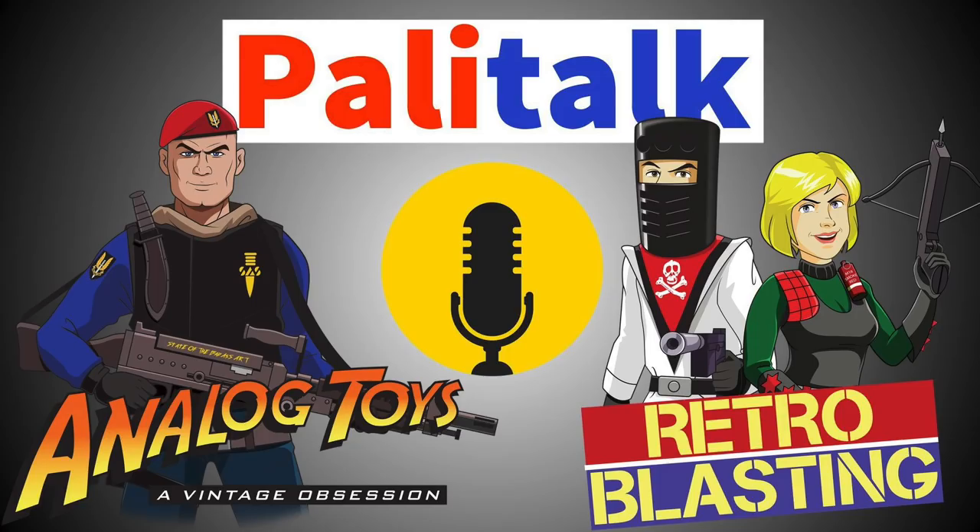Hey toy fans, I'm Tony from Analog Toys and welcome to episode four of Pallet Talk, a retro toy podcast. I'm joined today by my first repeat guest — we're here with Michael French, host of the excellent YouTube channel Retro Blasting. Michael, how are you doing today? I am doing well, how are you Tony?